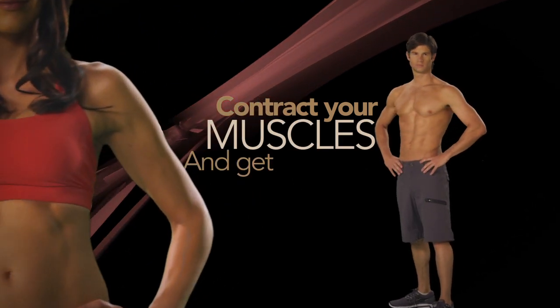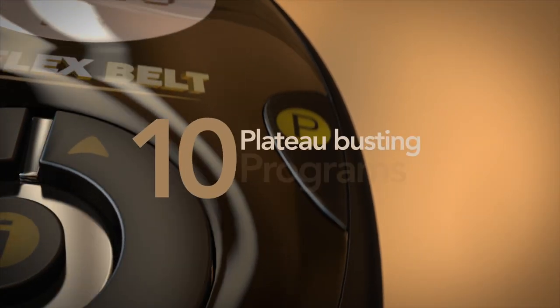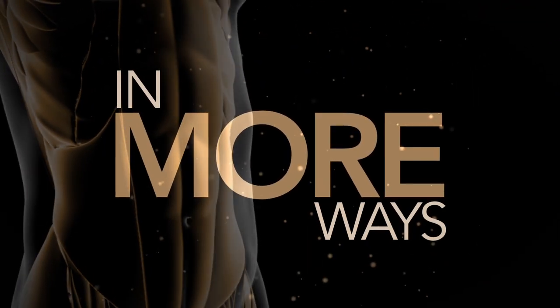This is going to help you contract your muscles and get stronger. Only the Flex Belt combines 10 plateau-busting programs with 150 levels of intensity, so it activates more muscle in more ways than ever before.